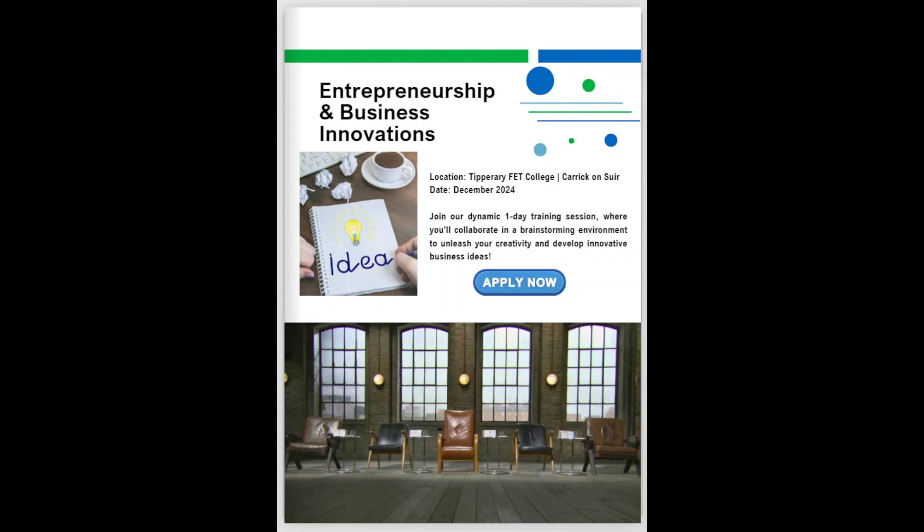Why not join our dynamic one-day training session on entrepreneurship and business innovation? On this Taster, you will collaborate in an exciting brainstorming environment to unleash your creativity, spark fresh perspectives, and develop groundbreaking business ideas that could shape the future. Get ready to think outside the box and transform your innovative concepts into actionable plans. This Taster is designed to unlock the potential of Tipperary's future business people and will be your very own Dragon's Den experience.